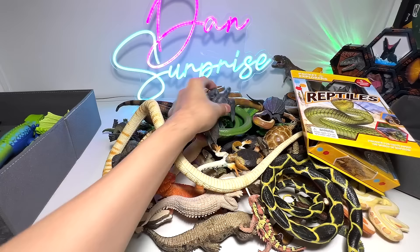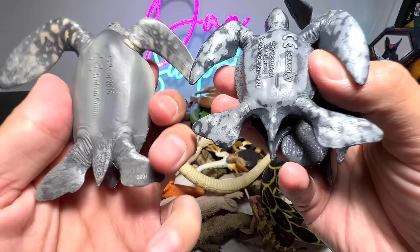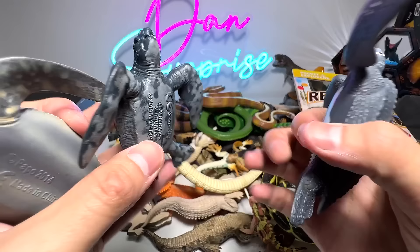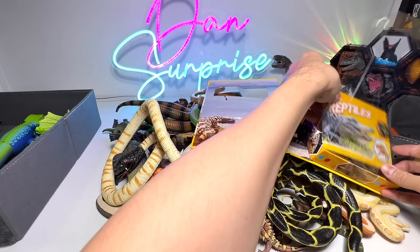We have a couple of turtles right here. The turtles will go into this box with the snake. These are basically leatherback sea turtles. We have one from Papo, one from Kalectae, and one from Safari LTD. So these are basically the big three — the very famous brands. We're going to put them into the right box.